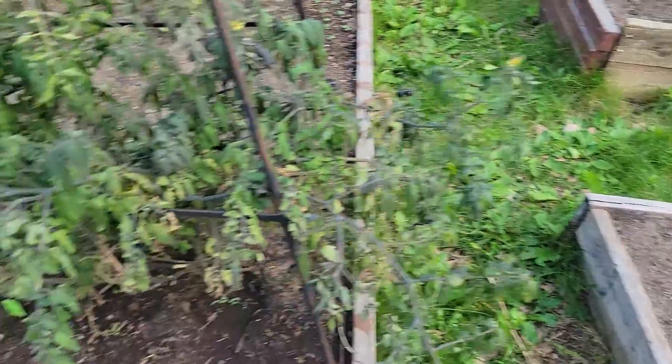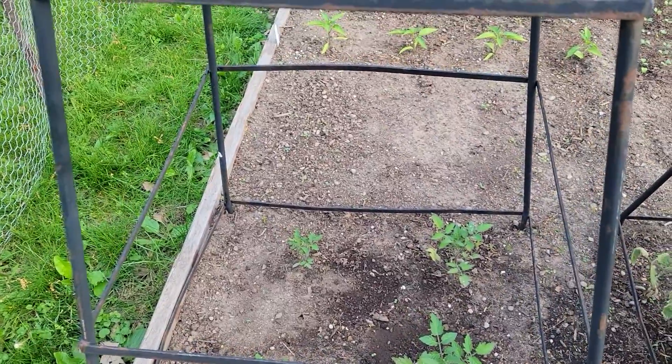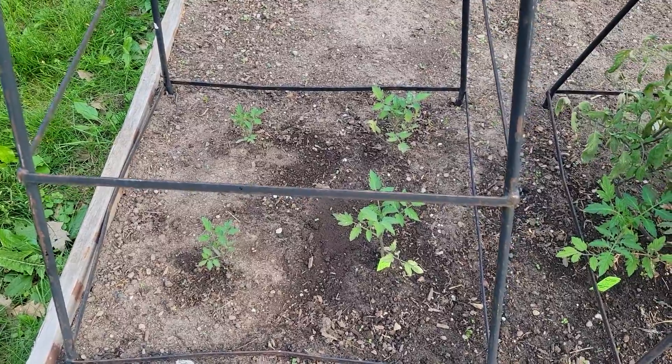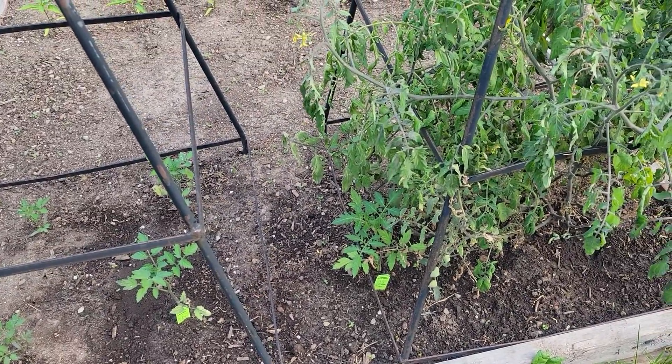So it looks like just about everybody's doing fantastic. I don't really know if I see lettuce in there or not, but tomatoes are looking fantastic, everybody else is just looking beautiful. Nice little update, thanks guys!